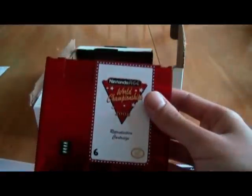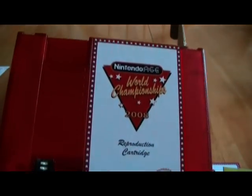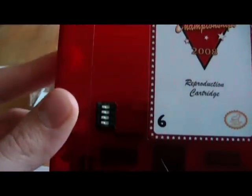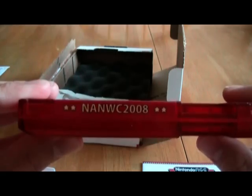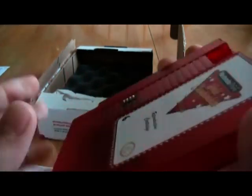Last but not least, the most beautiful part — the cartridge. So beautiful. It has adjustable dip switches right here, so you can change the official contest time. There's the back — nice red color. And ANWC, which stands for Nintendo Age Nintendo World Championship 2008.